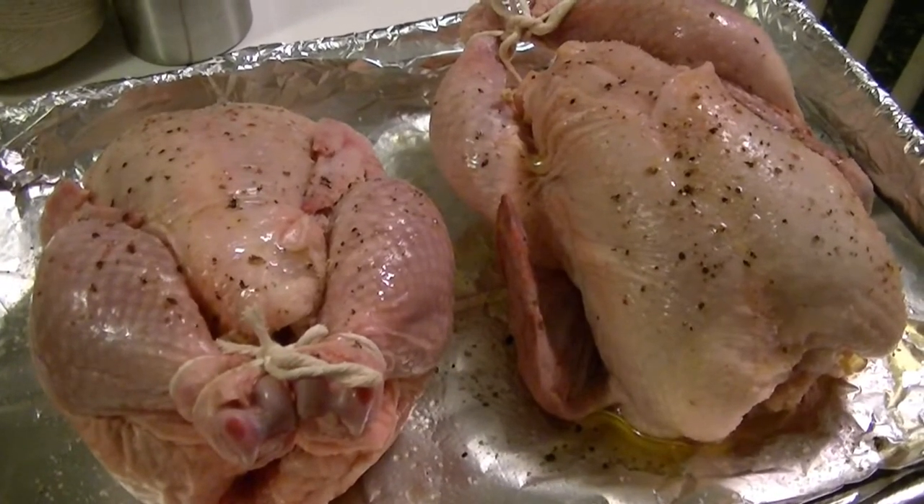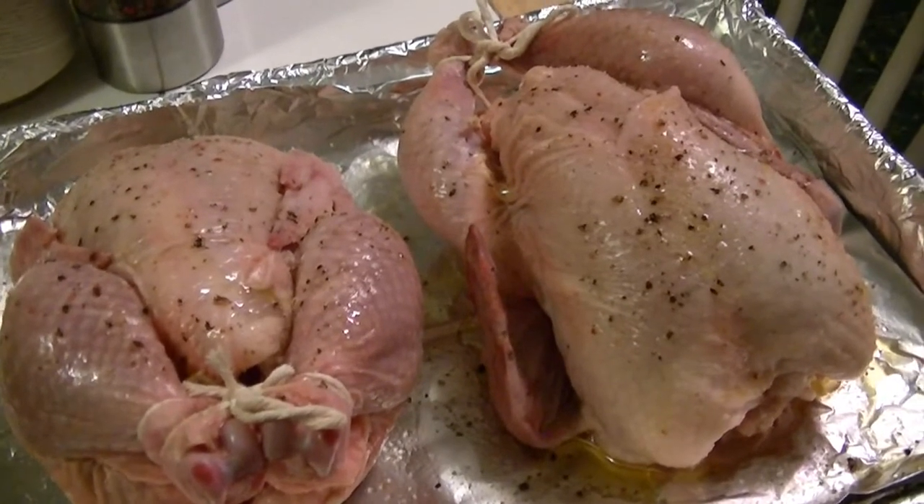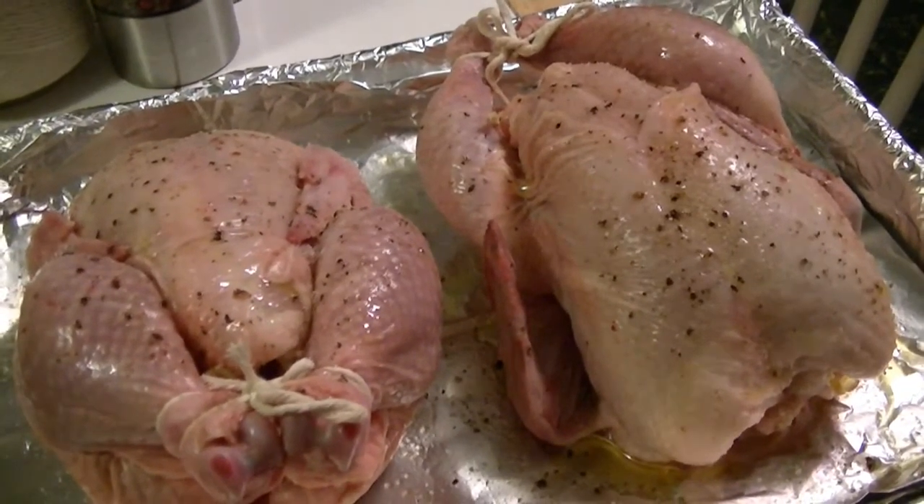The thermometer should read 160 degrees. In the meantime, I have the scalloped potatoes parboiling in hot water.